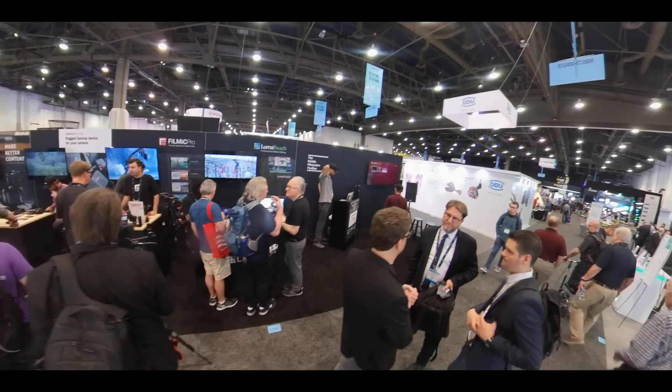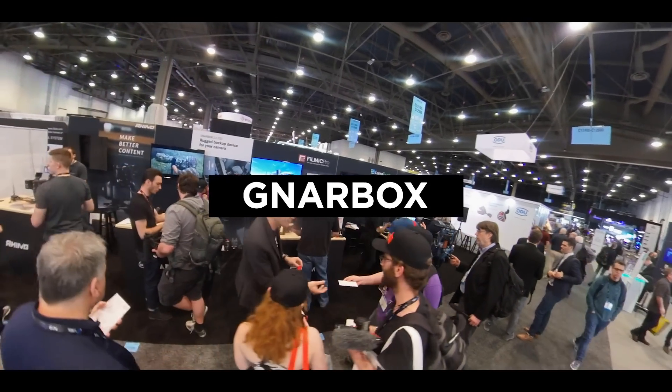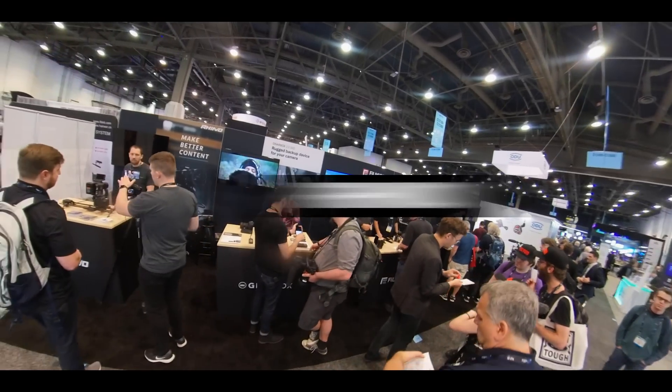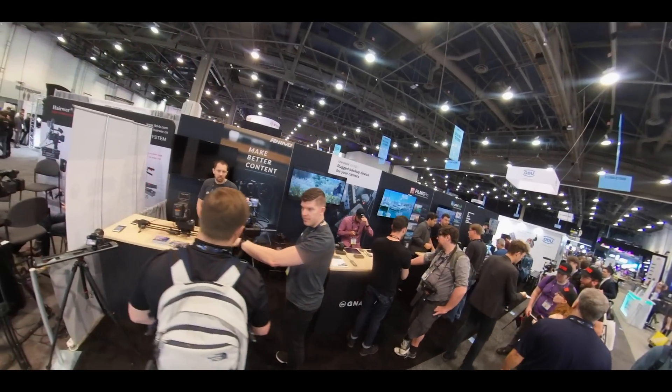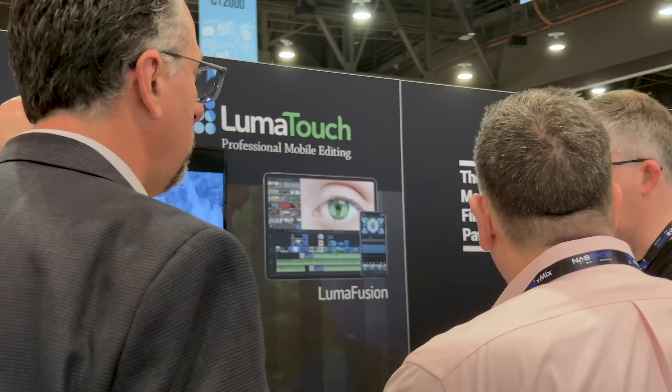Four companies went in together to create Mobile Row: Luma Touch, Filmic Pro, Narbox, and Rhino. I'll put links in the description if you don't know about these companies.